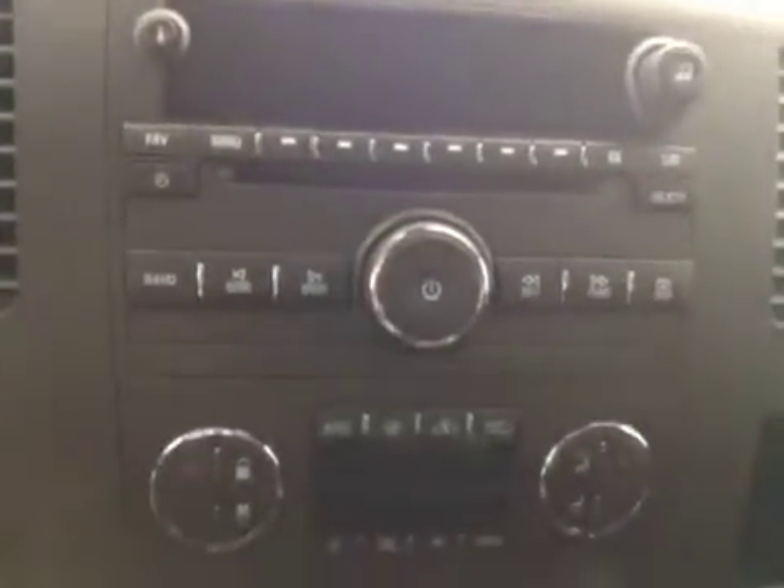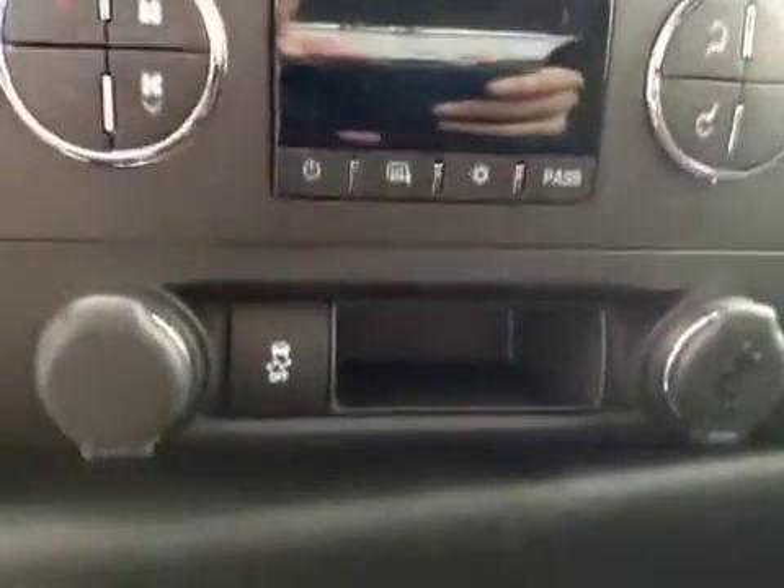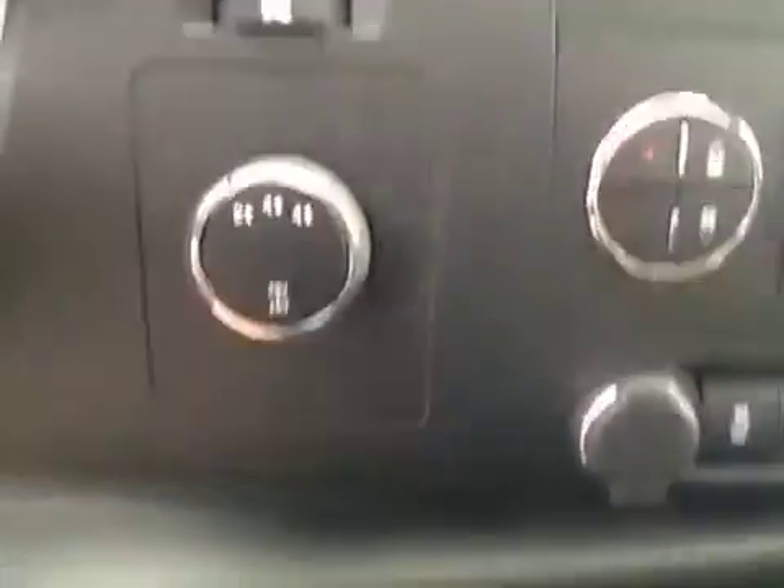Comes equipped with trailer brake, cruise control, stereo controls and hands-free communication, garage door opener, OnStar, AM/FM radio with CD player, auxiliary and USB capabilities, dual zone electronic climate control, traction control, and four-wheel drive controls. Center console doubles as a seat.